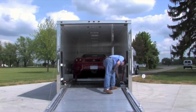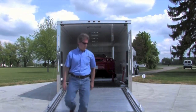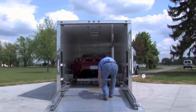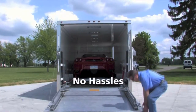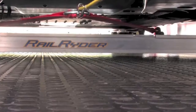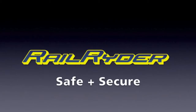Slide the ramps into their storage pockets, fold over the aluminum gate extension, close the gate. You are ready to go down the road knowing that your car is RailRider safe and RailRider secure.